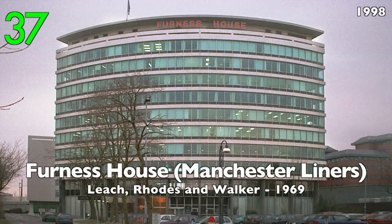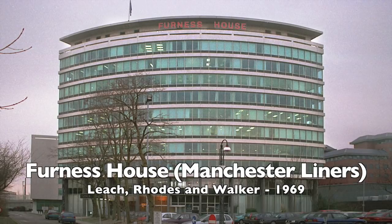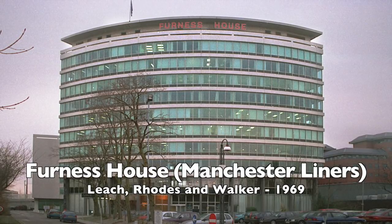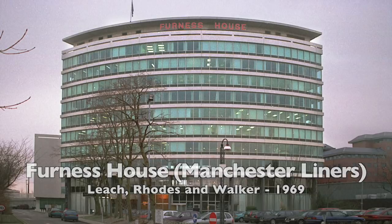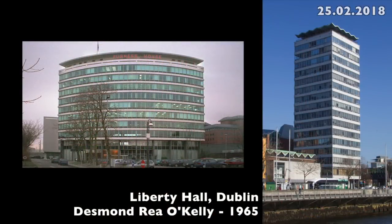Number 37: Furnace House, former Manchester Liners, by Leach, Rhodes and Walker, 1969. In the former Manchester docks it reminds me of Liberty Hall in Dublin.